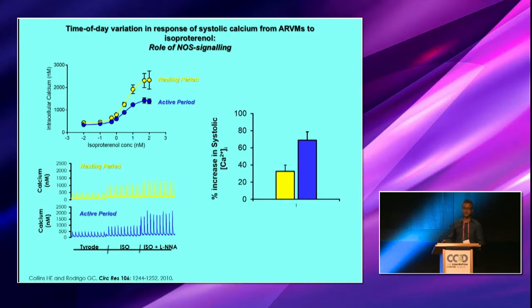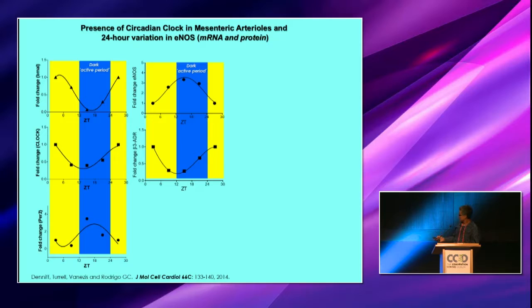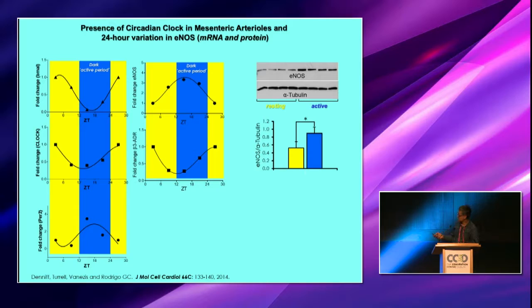As you all know, nitric oxide signaling is paramount in vascular contractility. So we proceeded to look at what happens in the vascular smooth muscle. We showed the presence of clock genes — BMAL and CLOCK — and the output PER2. We then looked at what was happening to ENOS transcription and saw this also showed a very nice 24-hour cycling. We were also able to show that looking at our two time points of active period and resting, there was a significant increase in protein content as well.